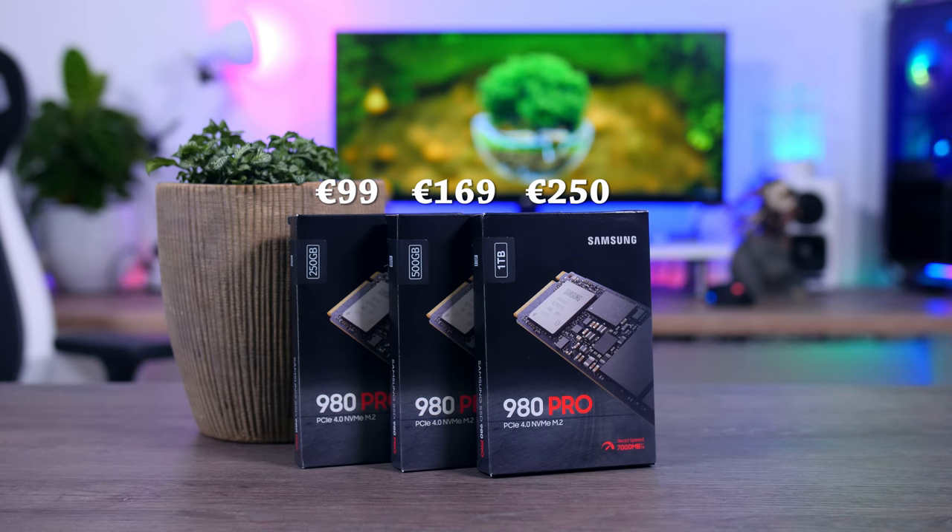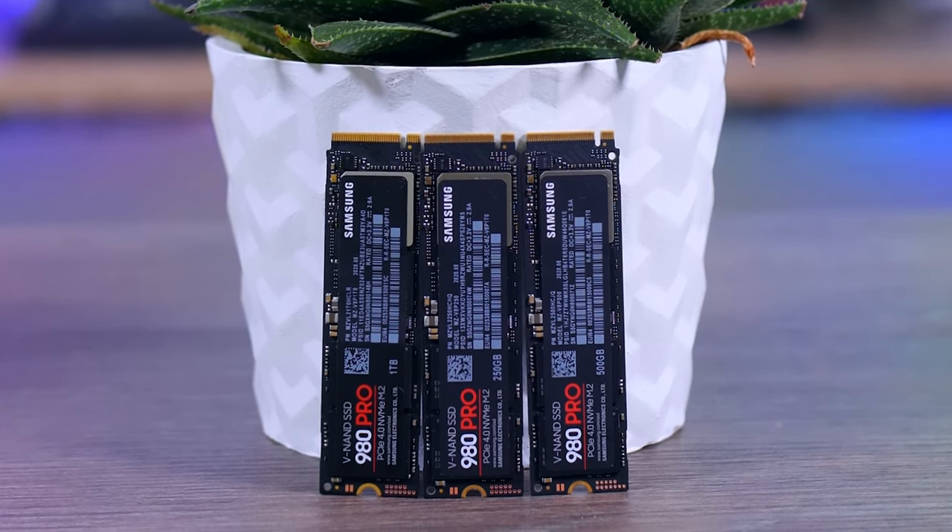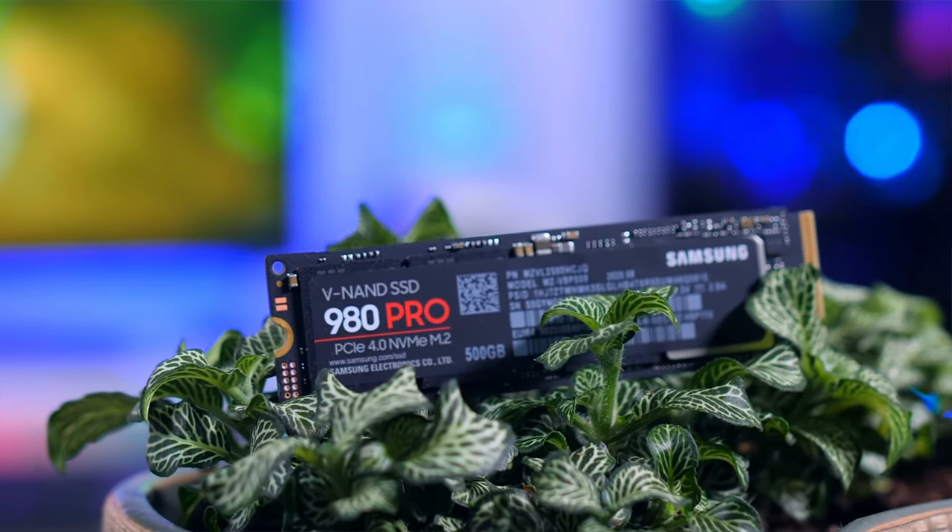The 980 Pro is your trusty companion, whether you're a gamer, content creator, or a professional with intensive workloads. Need ample storage? It comes in various capacities, accommodating your every digital need.